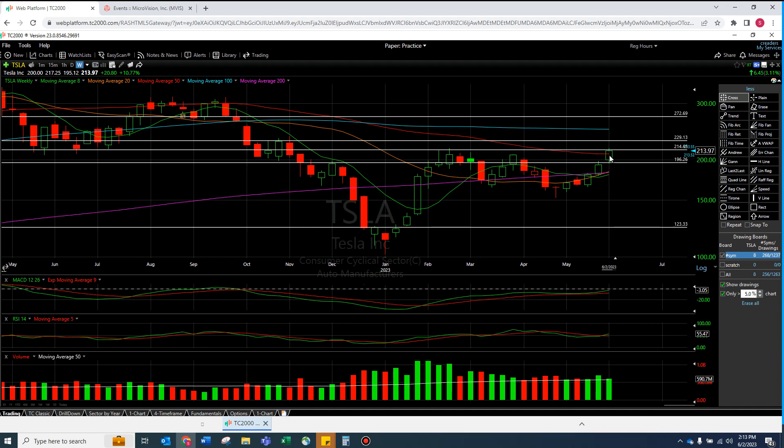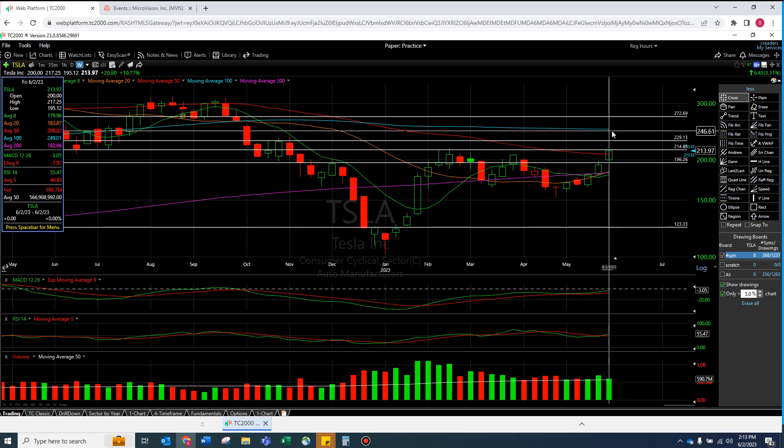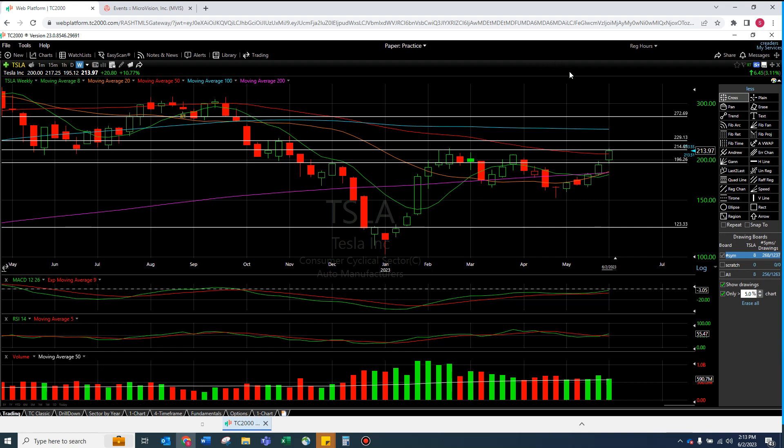Looking at the Tesla weekly — the important weekly chart is showing some really interesting levels. That $229 might fly, and this is even kind of suggesting maybe $250. I'm loving what I'm seeing. Let me know what you think — thank you.